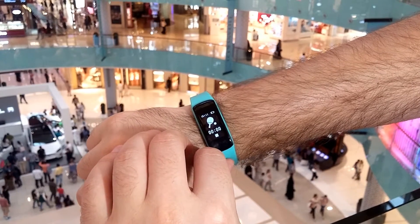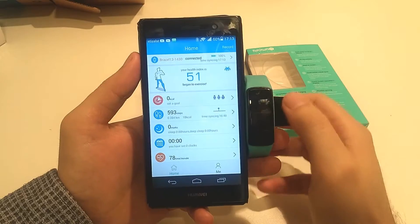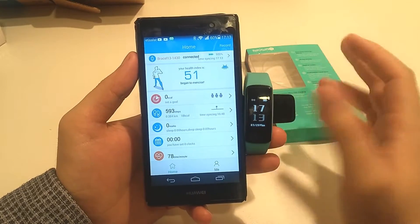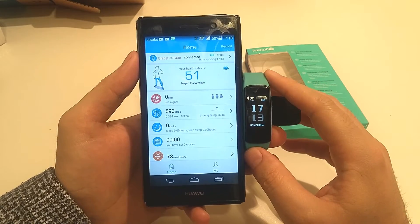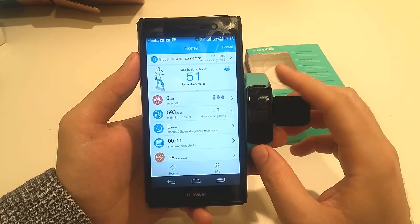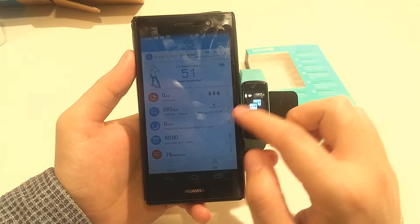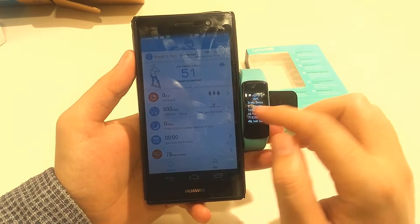I accidentally deleted the middle part of the video from Dubai Mall, so I will make another one and end with video again from Dubai Mall. What I also wanted to show you — I showed you the messages before, you can read them.